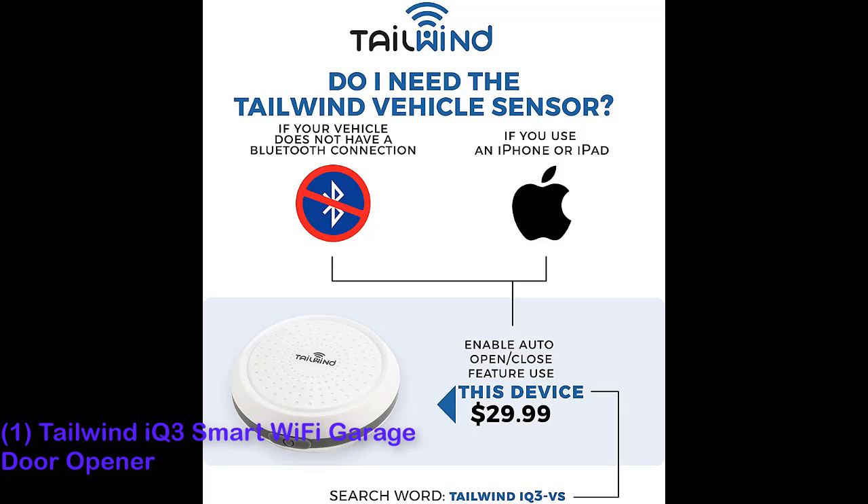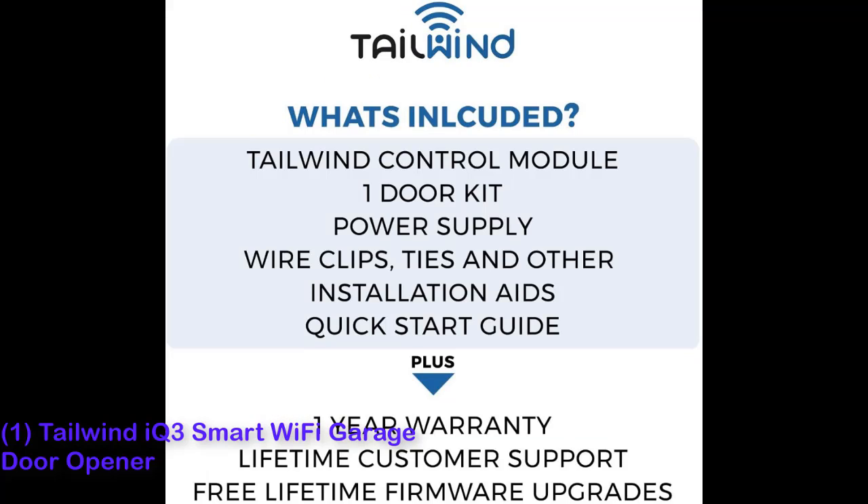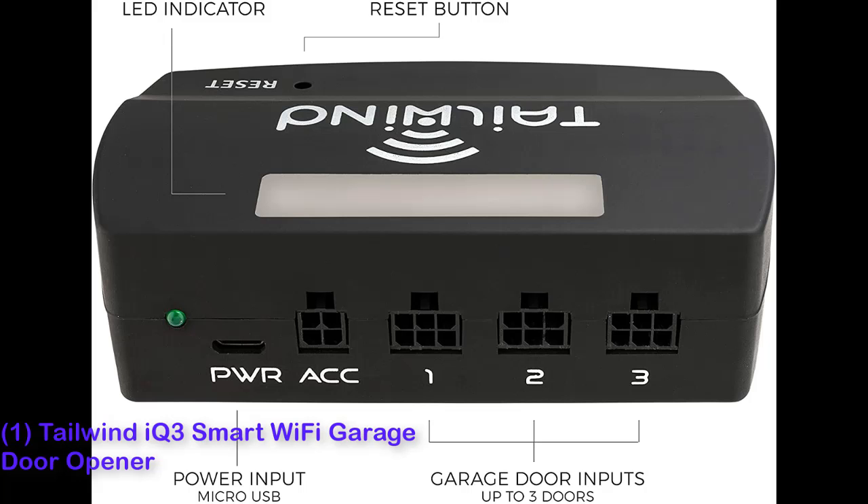There's also the option of voice control with Alexa or Google, though not HomeKit. And the Tailwind, unlike other proprietary controllers, works with any brand of garage door opener, courtesy of a free adapter.